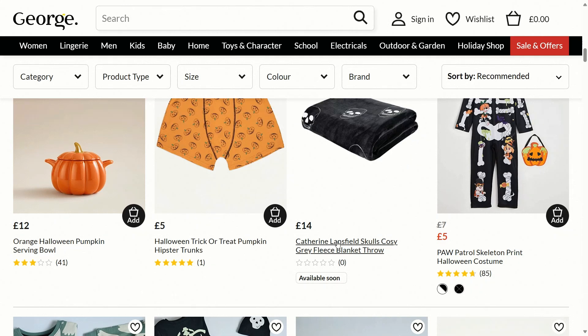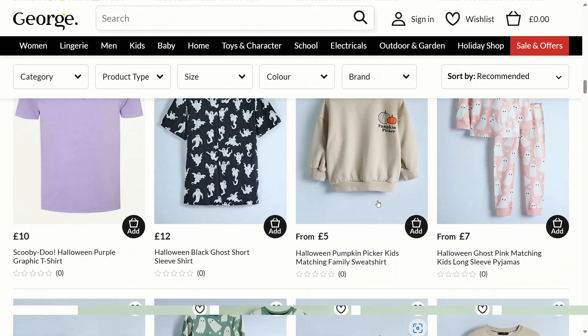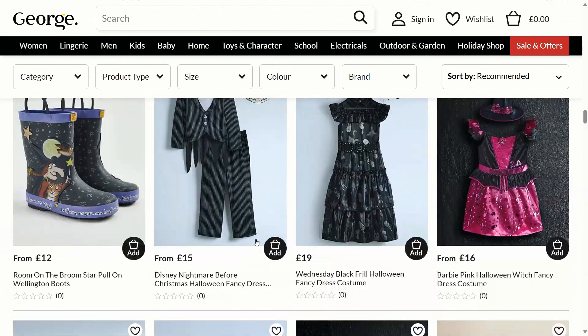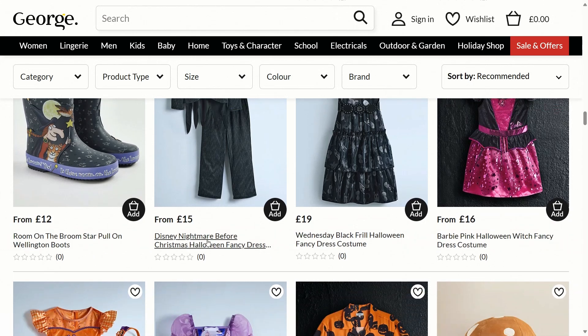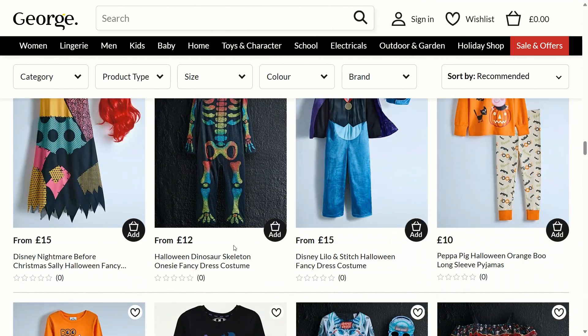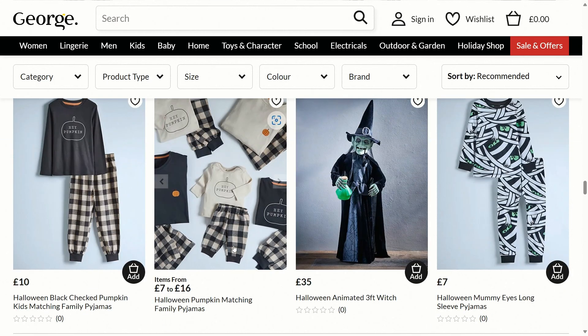There's a Katherine Lansfield skull cozy gray fleece blanket throw for £14, and a Hall Patrol skeleton print Halloween costume for £5. As I go further down, there are more clothing items, including a Halloween black ghost short sleeve shirt, a Disney Nightmare Before Christmas Halloween fancy dress from £15, and lots of costumes for kids, pajamas, and other clothing items — lots to choose from, which is really nice for Halloween.